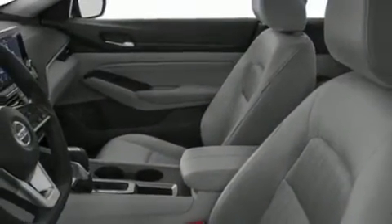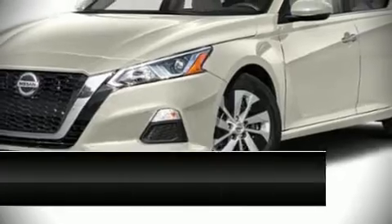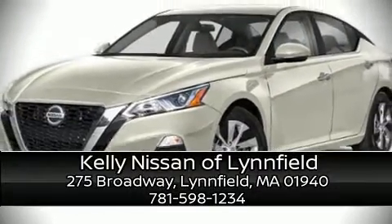Our sales reps are knowledgeable and professional. Stop by our dealership or give us a call for more information.